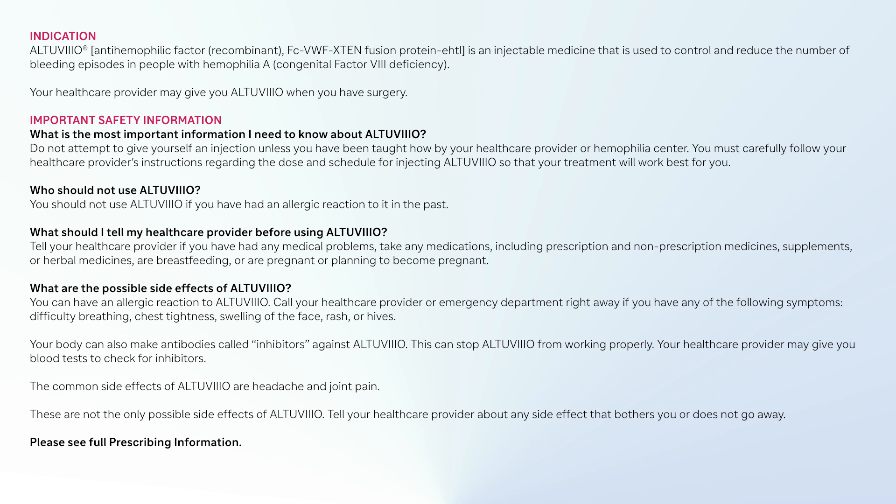Important safety information: Do not attempt to give yourself an injection unless you have been taught how by your health care provider or hemophilia center. You must carefully follow your health care provider's instructions regarding the dose and schedule for injecting Altuvio so that your treatment will work best for you.